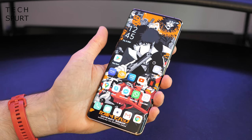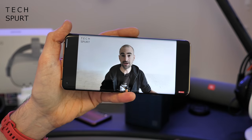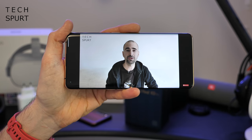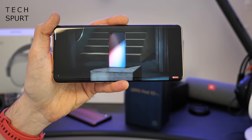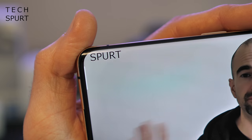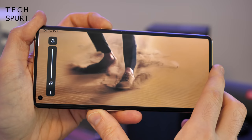Netflix I think supports the upscaling to 60fps but not the full 120. As for audio, it's a stereo speaker setup on the Oppo Find X2 Pro, with full support from Dolby — so you've got Dolby Atmos and all of that on board. Let's just boost the volume up to maximum levels.